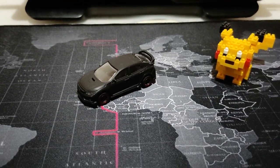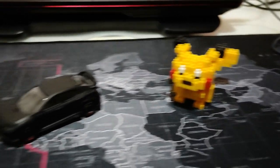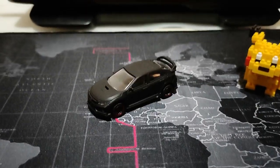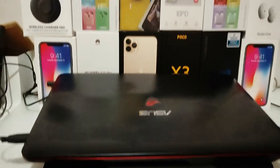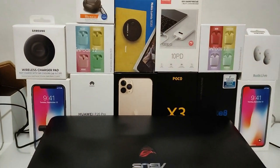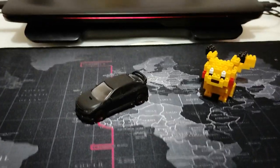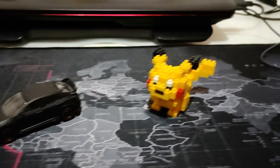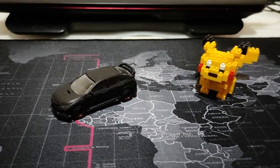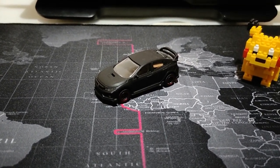Now testing the Poco X3 NFC in artificial lighting — consider this low light. You can see how the camera performs in terms of quality and stabilization. When you shake the camera you can see jittering, but if you pan smoothly there's no jitter at all. Autofocus is fast and reliable. When shaken even slightly the jitter shows — that happens with GoPros too in low light. But it's pretty good for this price range considering the camera doesn't even have OIS on the main sensor.